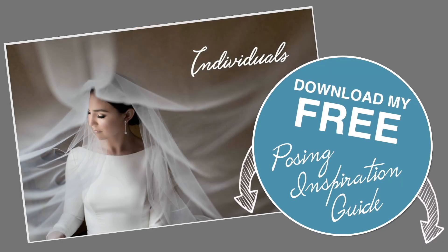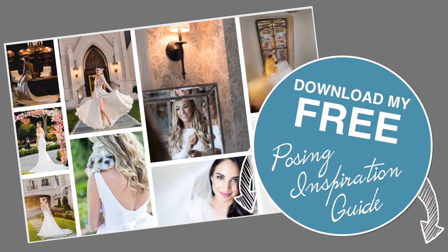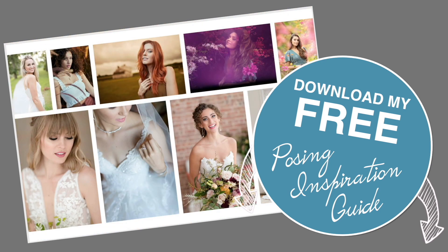We still have more poses coming for you, but if you want some inspiration to keep, download this free posing inspiration guide. It's great for individuals, couples, and groups.